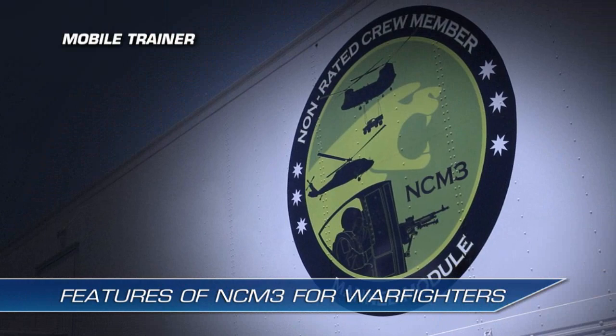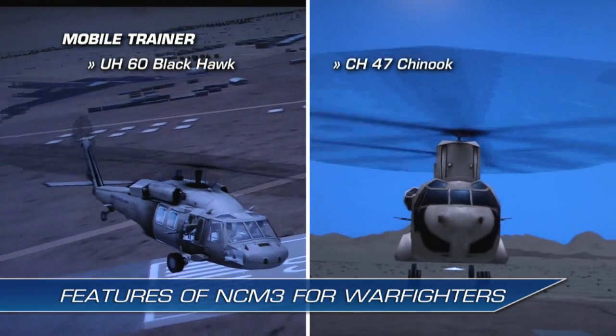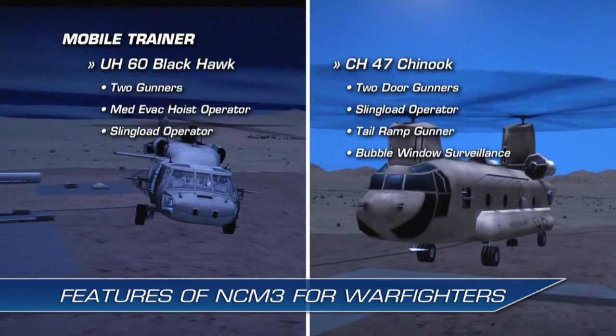The NCM-3 delivers mobile virtual training in a 53-foot tractor trailer to crew members anywhere in the continental U.S. The trailer supports two aircraft — UH-60 Blackhawk and CH-47 Chinook — and nine simulator configurations: five in the forward module and four in the aft.